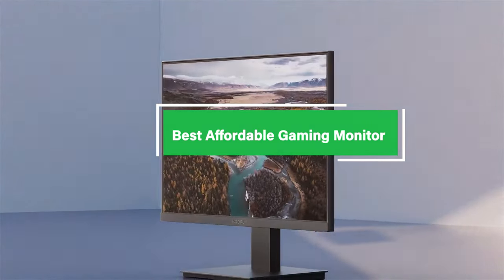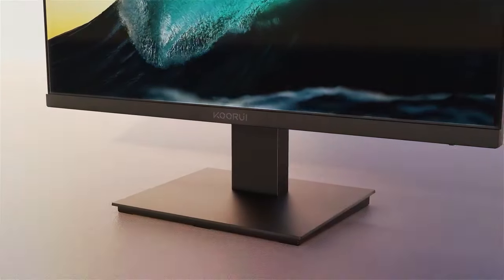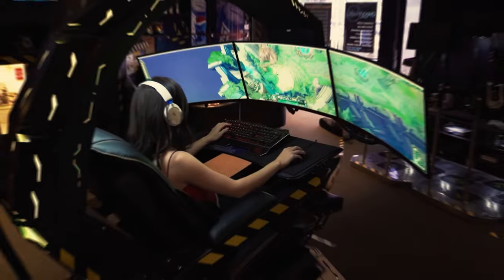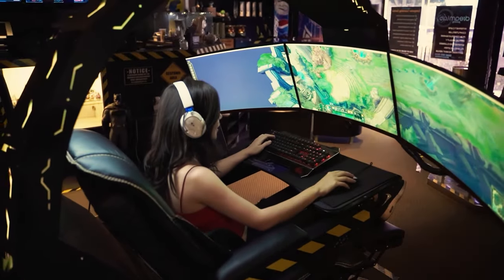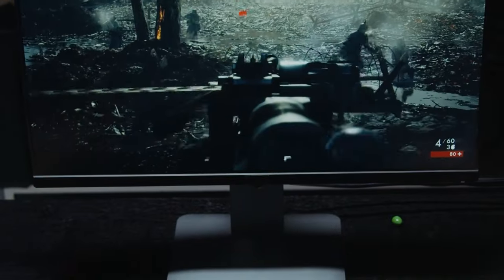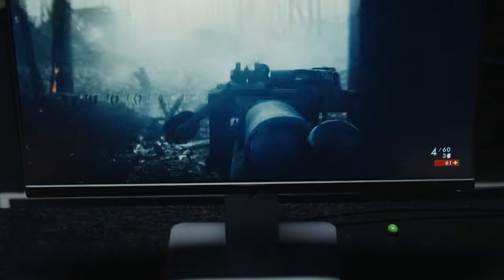Welcome to our latest video where we dive into the best affordable gaming monitors on the market. If you're a gamer on a budget looking for top-notch performance without breaking the bank, you're in the right place. We'll explore a range of monitors that deliver impressive visuals, fast response times, and smooth gameplay — all at a price that won't hurt your wallet. Stick around as we help you find the perfect monitor to elevate your gaming experience. Let's get started.